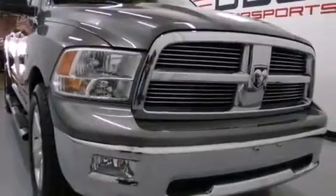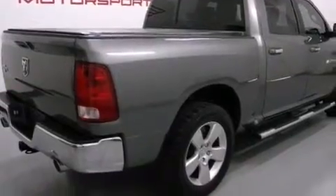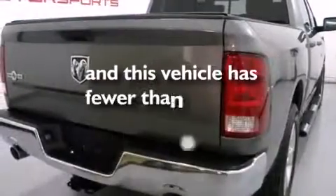Additional features include front seat belt height adjusters, rear seat child proof door locks, a power driver's seat, air conditioning, and this vehicle has fewer than 40,000 miles on the odometer.